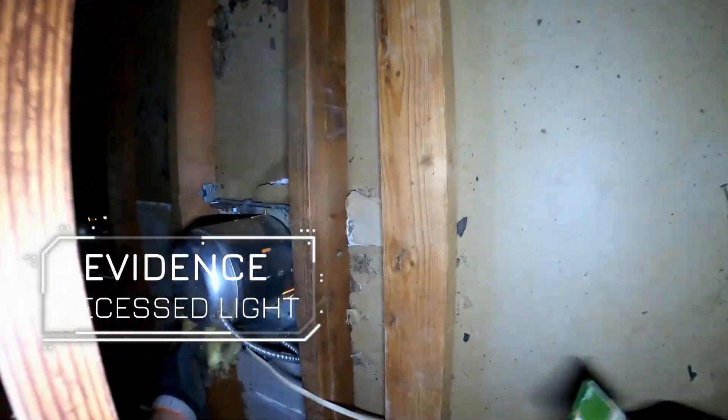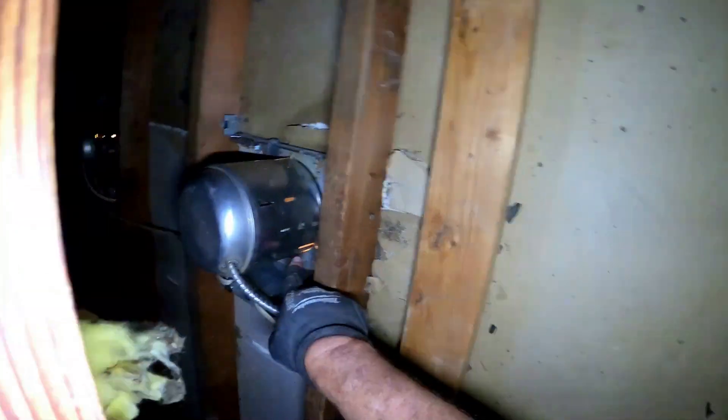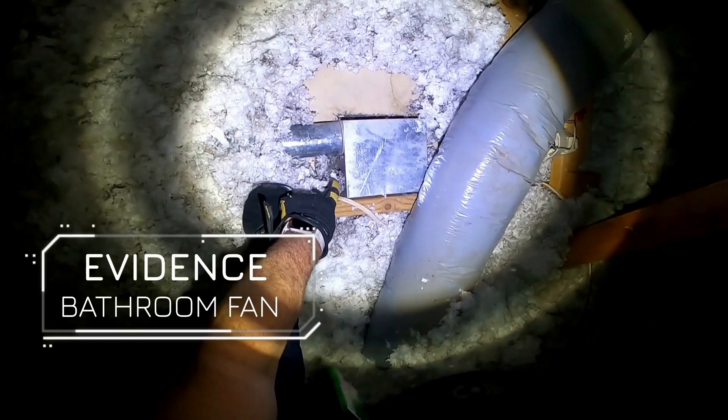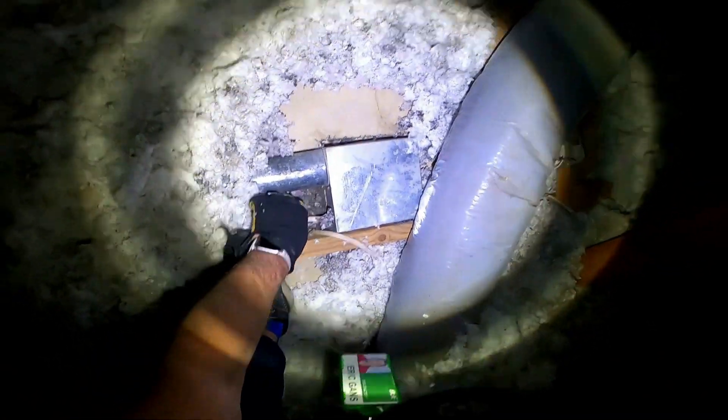In a cubic foot of air, there could be anywhere from a fraction of a microgram to a few micrograms of dust, depending upon the environment. It's a small amount, but over time and across large spaces, it can accumulate significantly.